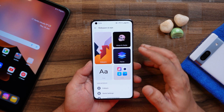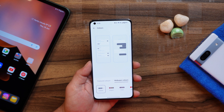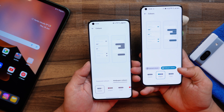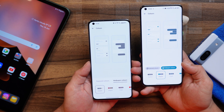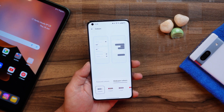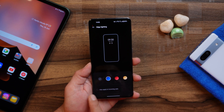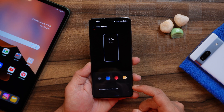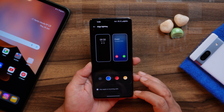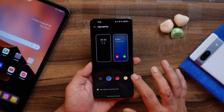Some minor changes have been done under the Wallpaper and Style section. One is under the colors tab where they've revamped the UI. Previously, wallpaper colors and feature colors used to appear in a pill shape, but now it's only text. The second change under Wallpaper and Style is related to edge lighting — you can now apply edge lighting for incoming calls. When I cross-checked on my OnePlus 10 Pro running the latest build of OxygenOS 13, it doesn't have this option, so I think this is also new.